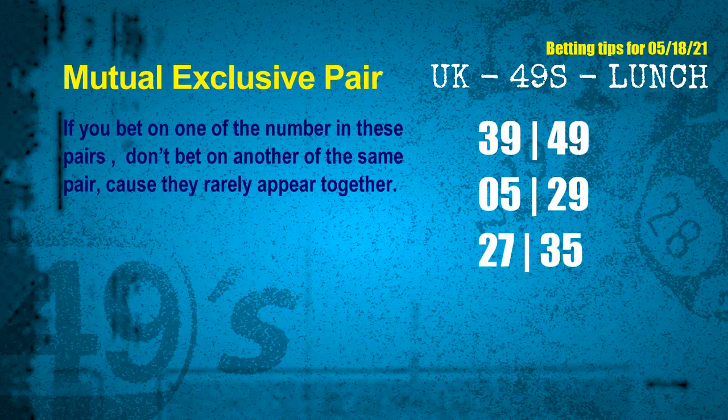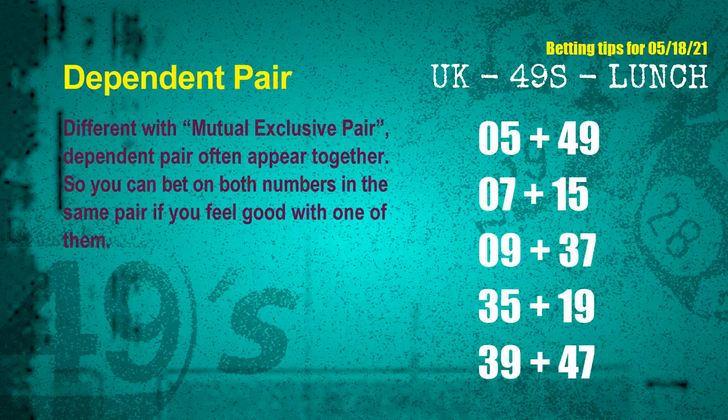The mutual exclusive pairs for next draw are: first pair 39 and 49, second pair 05 and 29, third pair 27 and 35. Some numbers are mutual exclusive, some are dependent. Numbers in the same dependent pair you can bet on both, because they are often drawn in one draw. The dependent pairs for next draw are: first pair 05 and 49, second pair 07 and 15.